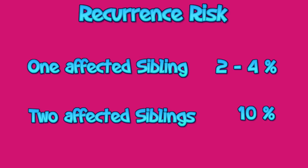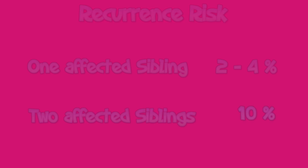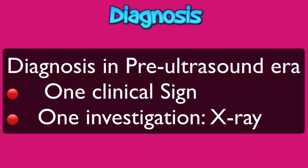This familial clustering is due to genetic factors, environmental influences, or a combination of the two. Although pelvic ultrasonography is the gold standard method for diagnosis of this malformation in modern obstetrics, it does not mean that in our generation, which studied in the pre-ultrasound era, one could not make a diagnosis of the condition. We had one clinical sign and one simple investigation — that is X-ray.